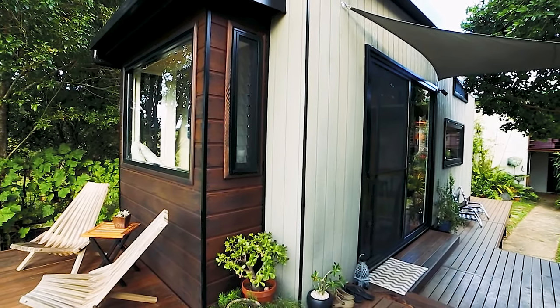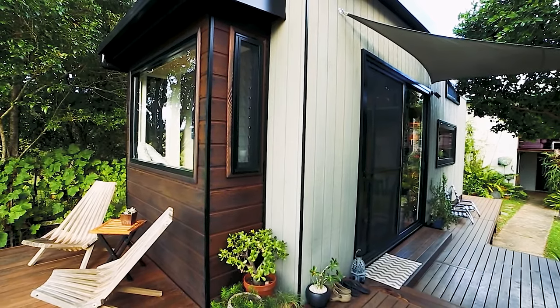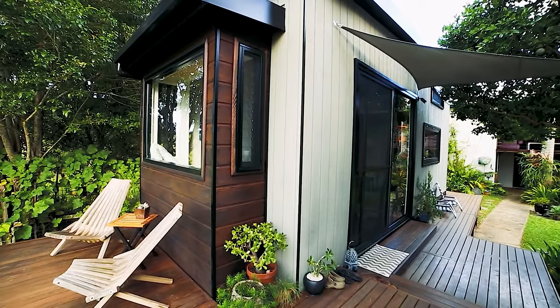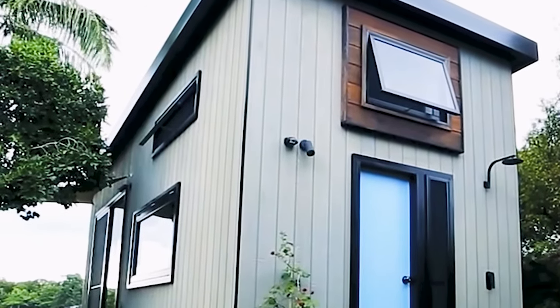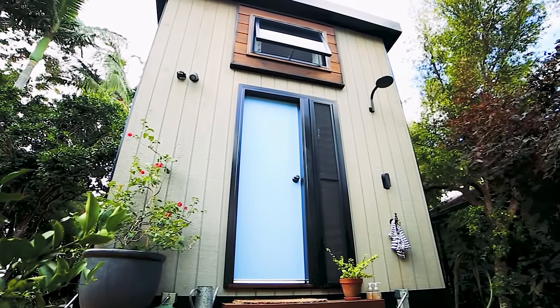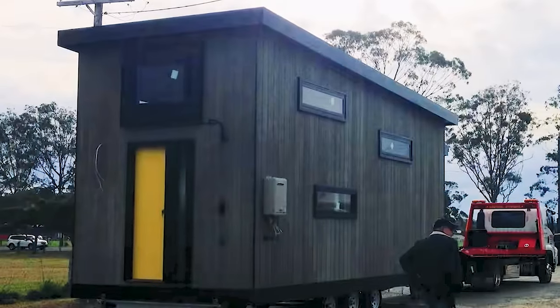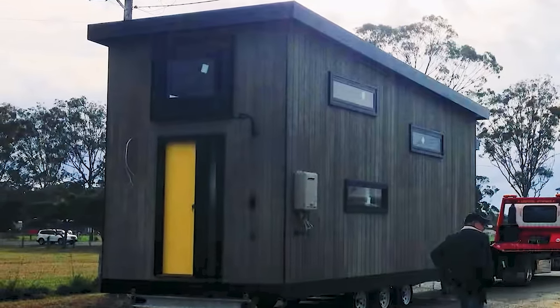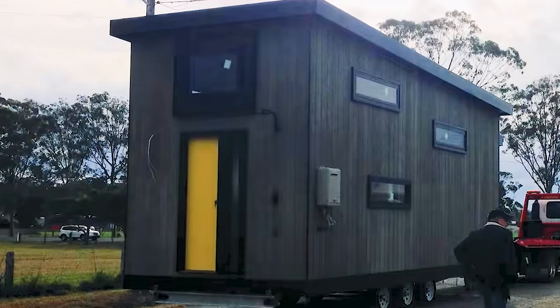The rear extension of the house is made of cedar, which adds useful space and a twist to the exterior. You can also see large and small windows, even a milky blue door, which adds a Scandinavian style. Initially the house looked too gloomy, but the couple's imagination and good taste turned it into something beautiful.